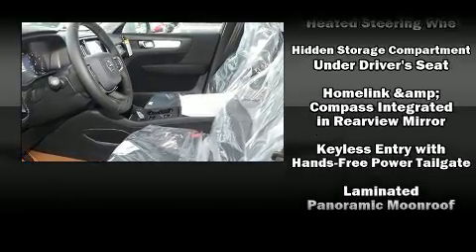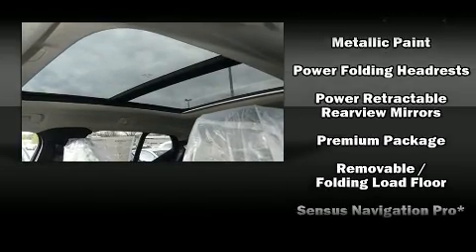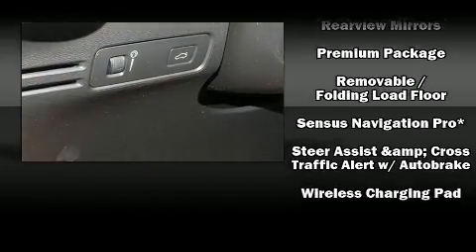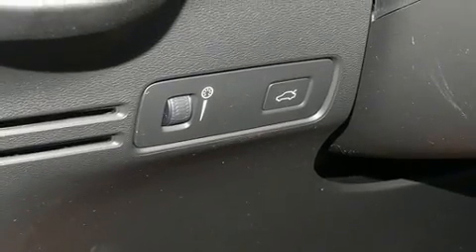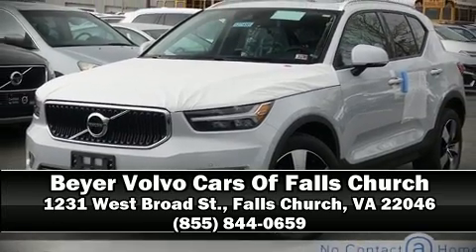You'll never lose visibility with rain-sensing wipers, which activate automatically when the drops start to fall. Our team is professional and we offer a no-pressure environment. Stop by our dealership or give us a call for more information.